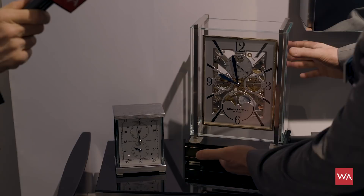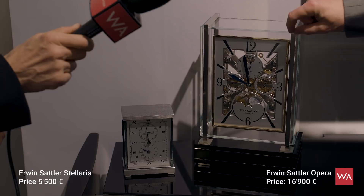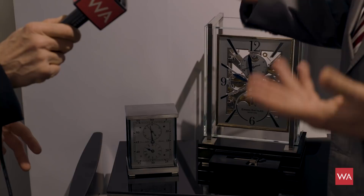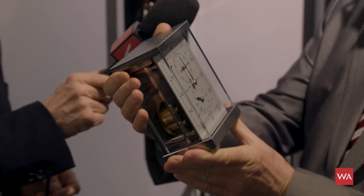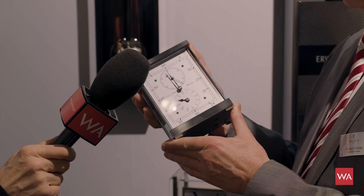Erwin Sattler is also famous for table clocks. Since they have their own movements made in Munich, Germany, they can make fantastic table clocks. This is a skeletal version — you see a moon phase, the day, the date, and it has a bell. It's made from solid metal parts with a winding crank in the socket and gold-plated wheels, because these clocks are made to live for 300 years. There's also a smaller model — the smallest table clock — very small but very heavy, made from solid brass with nickel-plated and gold-plated wheels inside, and a regulator dial with separate second, minute and hour displays.